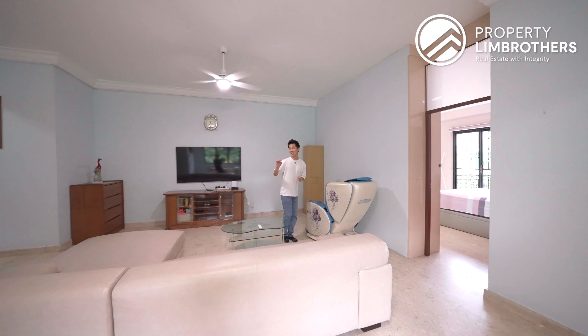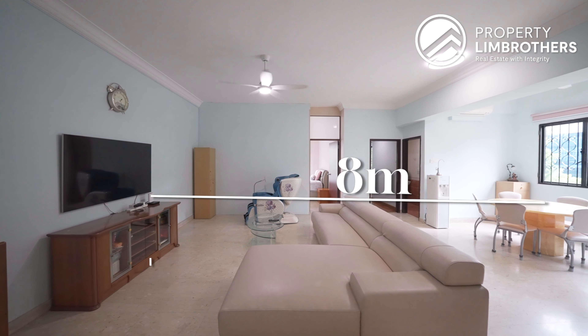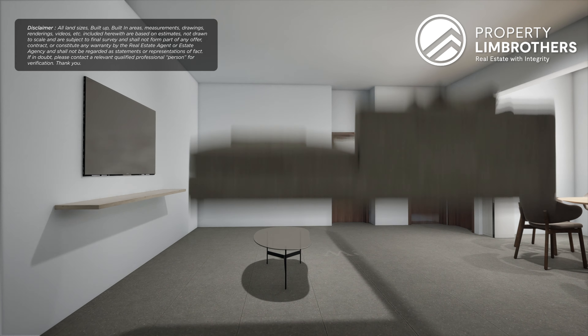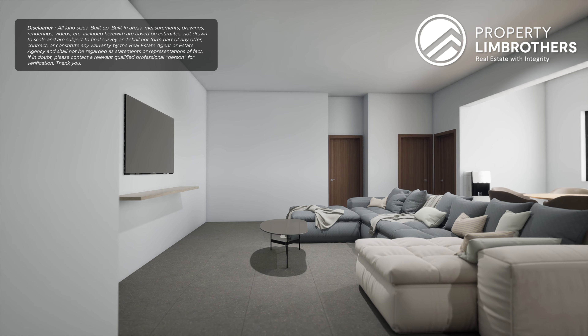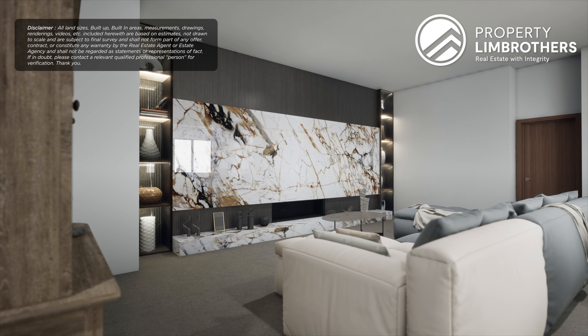Coming over to the interior space, this is the living room — extremely spacious and gigantic in fact. We have the dimensions from wall to wall at 6 meters, and from the other wall it will be 8 meters. Ceiling height is at 3.06 meters. You can go an L-shaped 6-seater or even a U-shaped 8-seater, comfortably fitting over at this space.